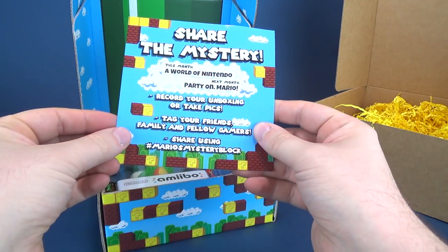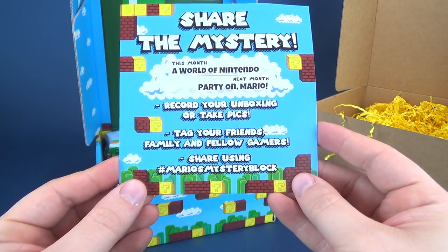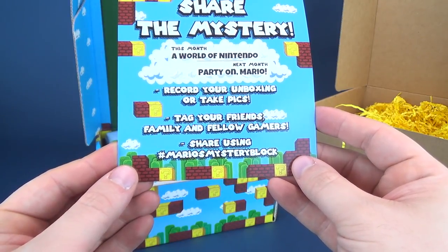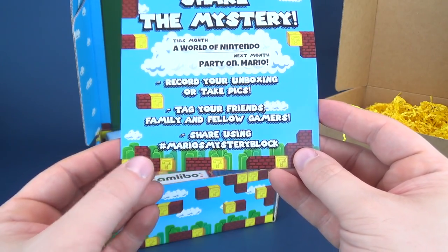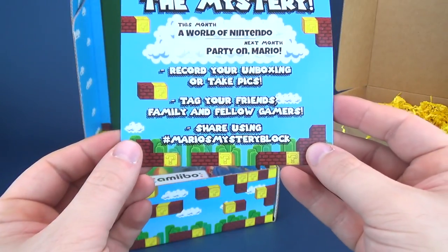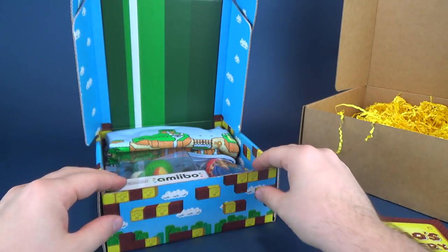So, we've got 'Share the Mystery.' This month: a World of Nintendo. Next month: Party on Mario. Record your unboxing or take pics, tag your friends, family, and fellow gamers using the hashtag MarioMysteryBlock. I did this just so you could follow along with my thumb. And there's the back of it — Mario's Mystery Block. Put that right to the side.